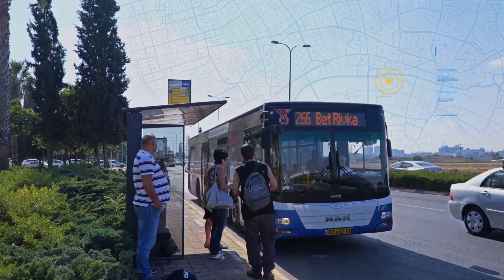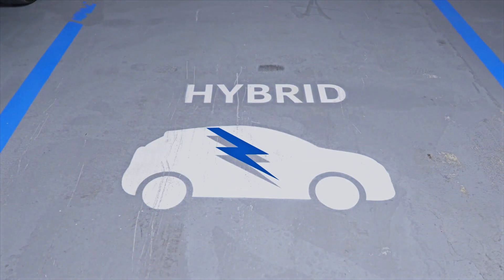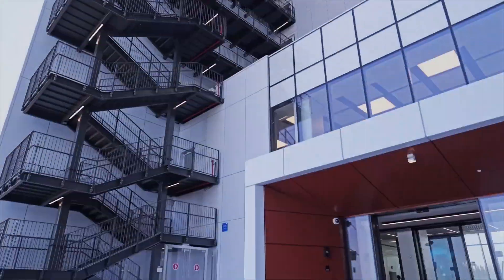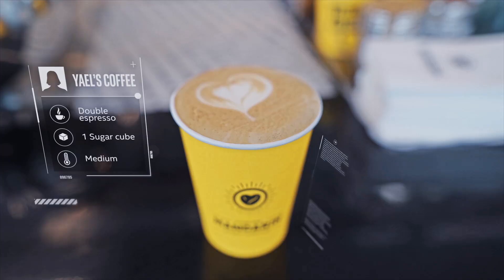Located near multiple bus stops and train stations, with designated carpool parking, electric and hybrid vehicle docking spaces, and bicycle storage. When you arrive in the morning, order your favorite cup of coffee up front, so when you get to the office, it'll be waiting for you.